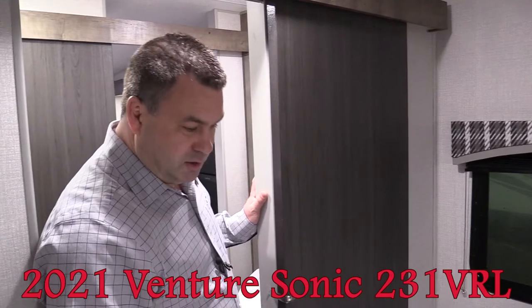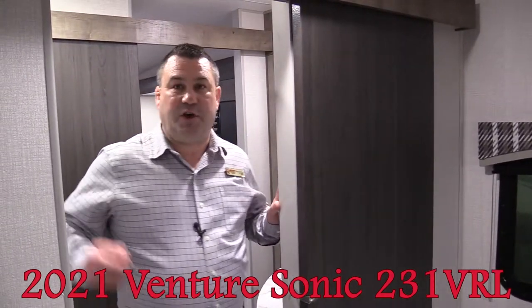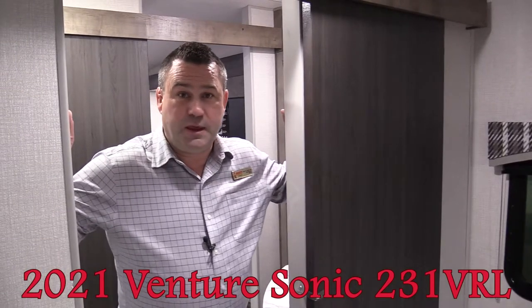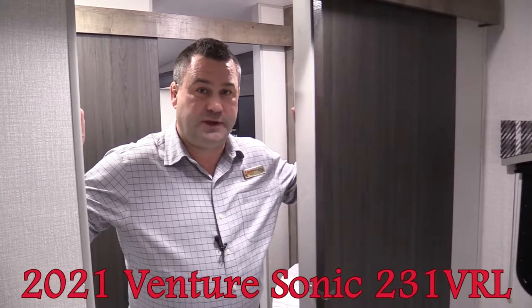If you have questions, make sure you give us a call or come out to the dealership. Thank you for checking out this video here at Woody's RV World in Saskatoon — take care.